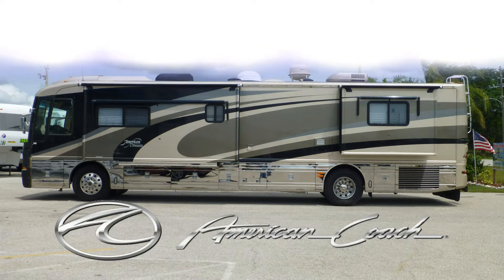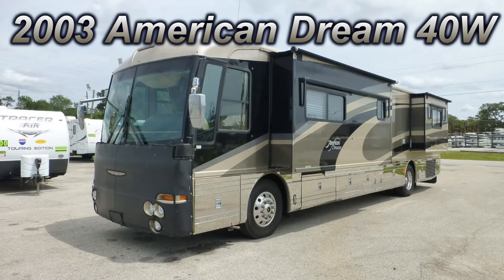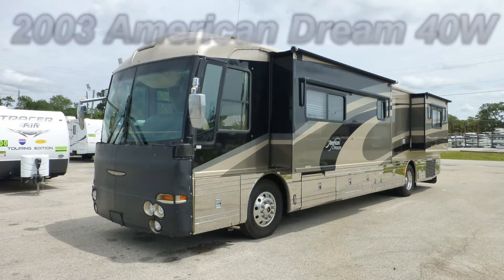This top-of-the-line 2003 American Dream by Fleetwood American Coach could be just the right luxury coach you've been searching for. This is floor plan 40W, which is 40 feet long and has one bedroom slide and one living room slide, giving you enough luxury space to entertain and live the RVer dream.